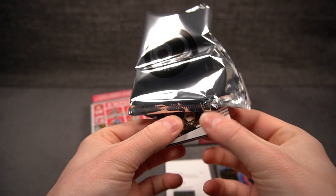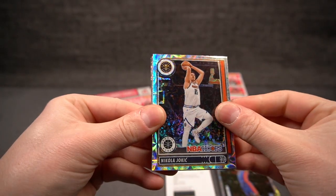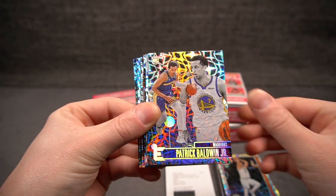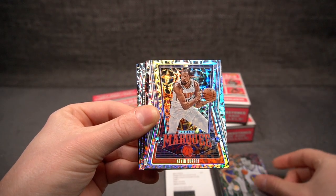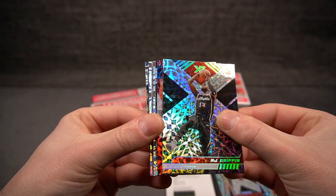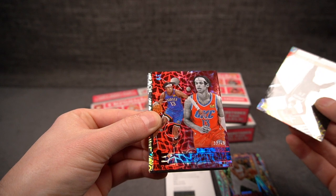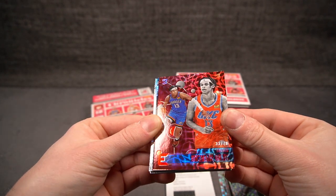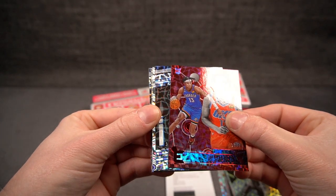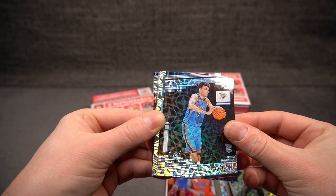Let's be very careful there. Shai Gilgeous-Alexander on the back. The Joker on the Hoops Premium Stock. There is a red — let's see. Patrick Baldwin on the Essentials, Marky FKD. We have AJ Griffin on the XR. Our red is going to be an Essentials as well — Ousmane Dieng, 33 of 48, that's a great looking card. Chet Holmgren, 30 of 48 — either way, wow, that's dope. This product is crazy.